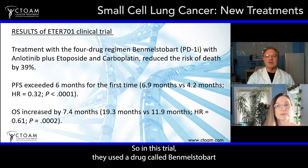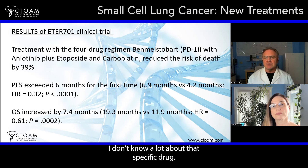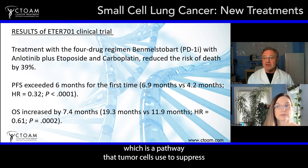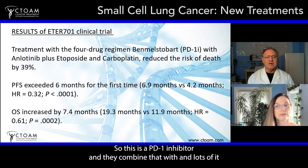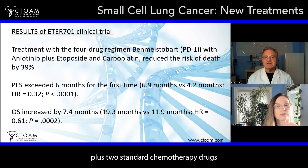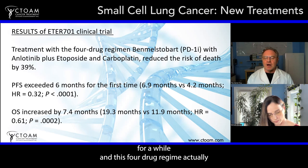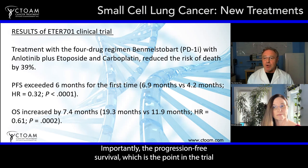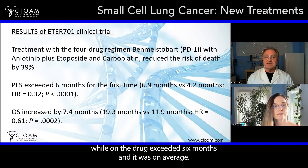In this trial, they used a drug called Benmelstobart, one of the new PD-1 inhibitors. PD-1 inhibitors target the PD-1 programmed death-1 cascade, a pathway that tumor cells use to suppress the immune system and prevent it from attacking them. They combined that with anlotinib plus two standard chemotherapy drugs for this type of cancer — etoposide and carboplatin. This four-drug regimen actually reduced the risk of death by 39%. The progression-free survival exceeded six months.